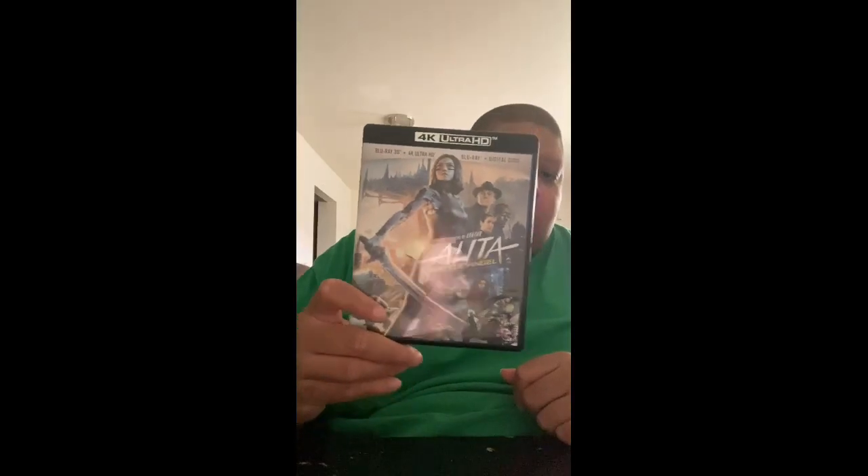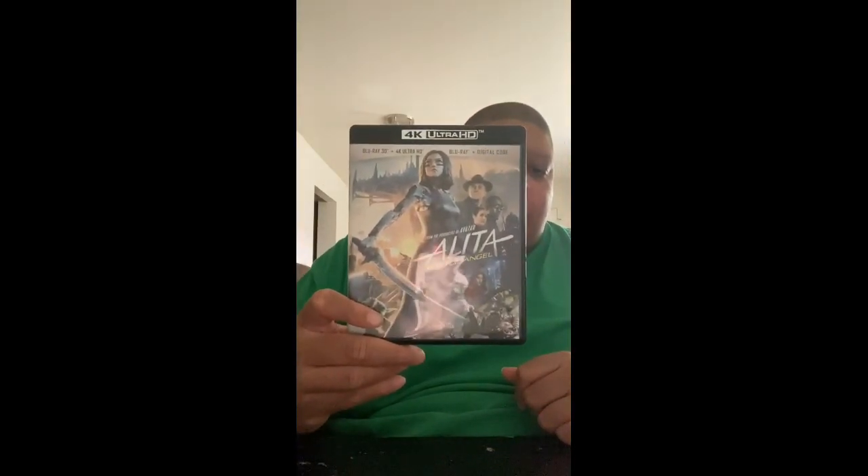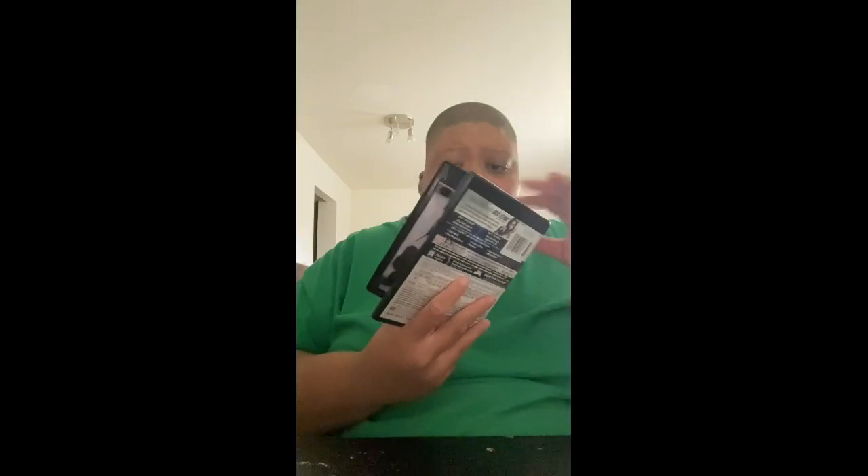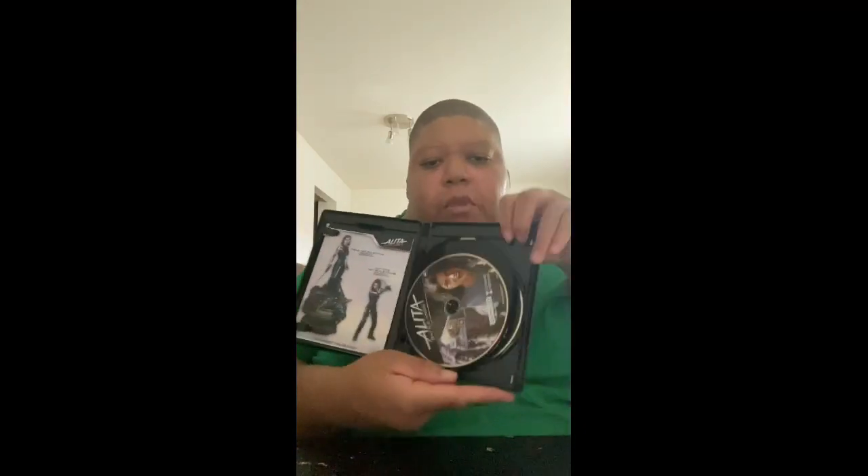Up next, this is my third and final 3D movie — Alita: Battle Angel. I've heard a lot of mixed reviews about this, but I'm going to watch it today literally when this video is over. What better way than to get it in 4K? This also comes with the Blu-ray, the 3D, and the digital code — no slipcover though.